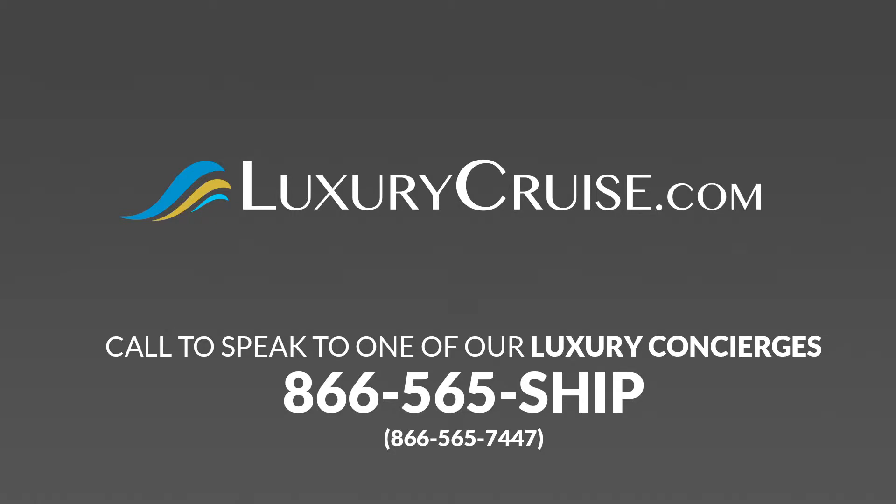Let our luxurycruise.com luxury cruise concierges custom create an unforgettable cruise vacation visiting Kona, Hawaii. Thanks for watching.